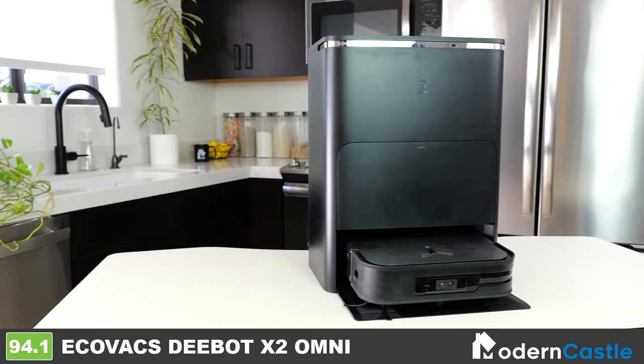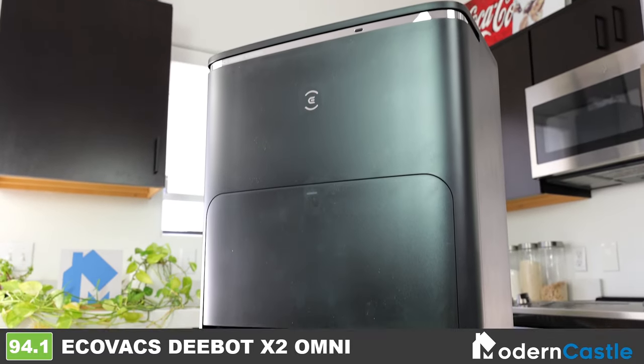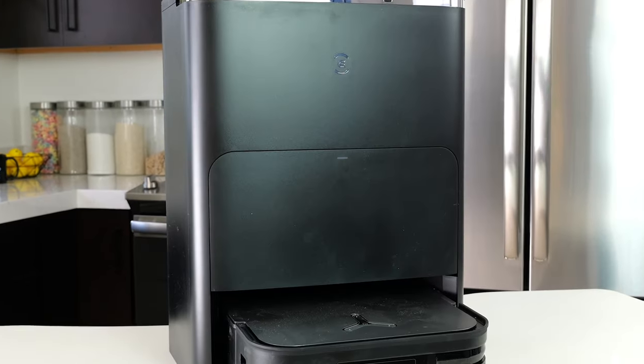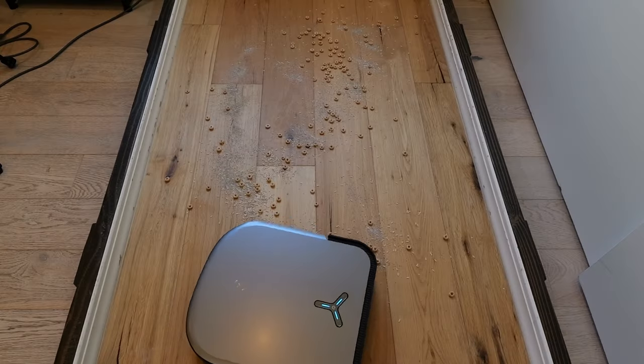Being released in the later part of 2023, the Ecovacs DeepBot X2 Omni comes packed with the newest features, latest tech, and it also looks the part. The whole design is sleek, modern, and high quality, including a robust docking station and D-shaped robot vacuum. In testing, the X2 Omni showcased incredible performance.